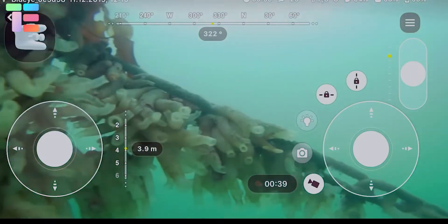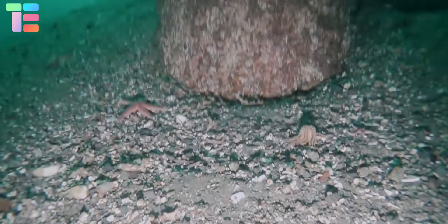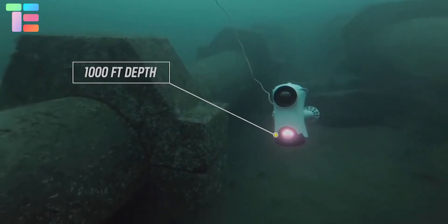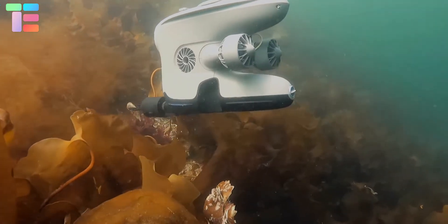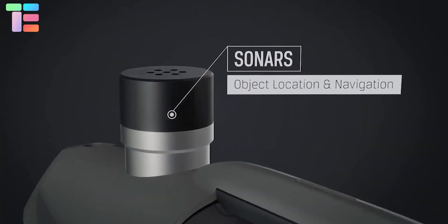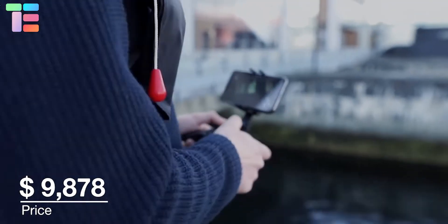It also has 90 CRI LEDs, ensuring great color presentation. One of its interesting features is its thin, tear-throw, and automatic depth and heading. Its depth rating is up to 1,000 feet and is very transportation-friendly, weighing 9 kilograms. Its speed is 1.5 meters per second. One Blue Eye Pro costs around $9,878.